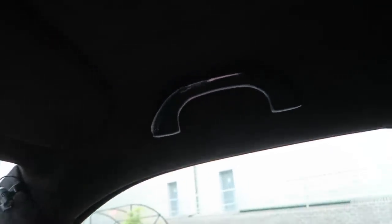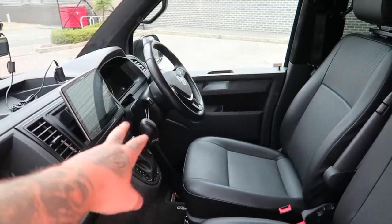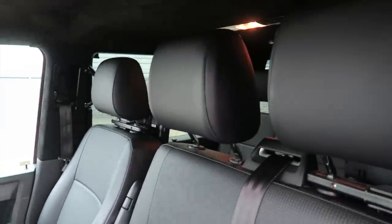Everything you can see on the inside is gloss black — these would usually come out in sort of a grey plastic, but as you can see, everything going all the way back, even the grab handles, are gloss black. All been done by Van Haven themselves. DSG gearbox up there, 203 brake horsepower with the Pendle remap.